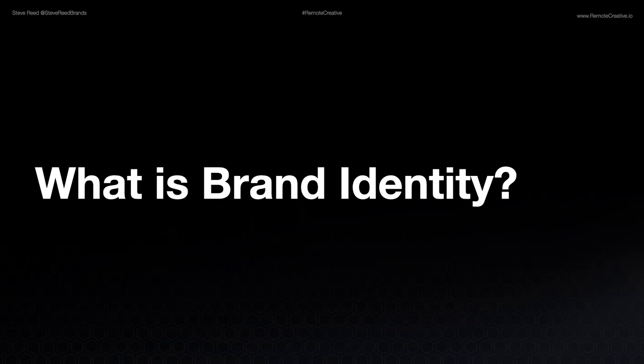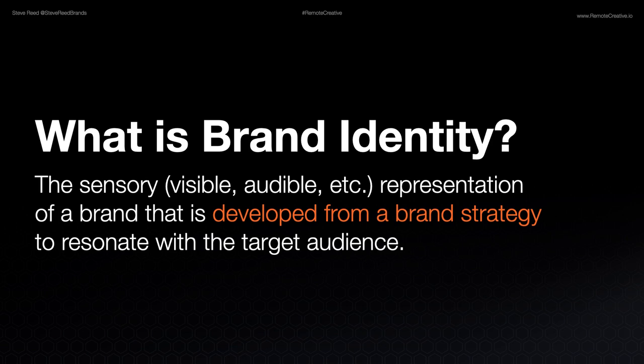So how were you able to make a decision as to what you were looking for that quickly? Well, that all comes down to the brand identity. What exactly is brand identity to begin with? The brand identity is the sensory, visible, audible, even tactile representations of the brand that are developed from a brand strategy to resonate with the target audience. This is very critical — they're developed from the brand strategy.